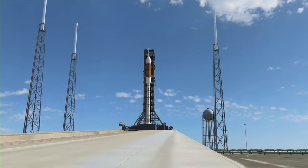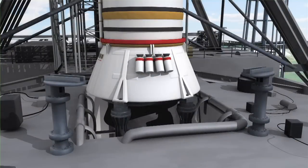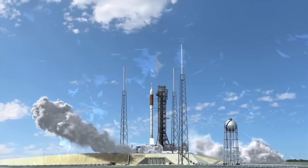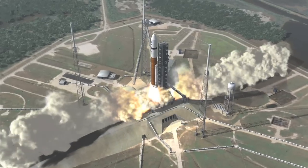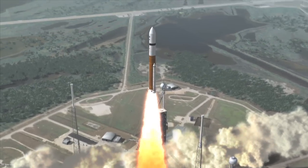Even the next-generation Ares systems in NASA's Constellation program will use solid rocket boosters derived from the Space Shuttle program for its launches. Ares 1 will use an SRB only for the rocket's first stage. Ares 5, which will be hauling the cargo and equipment, may need a bit more energy, so its first stage will be a combination of two solid rocket boosters and a cryogenic engine.